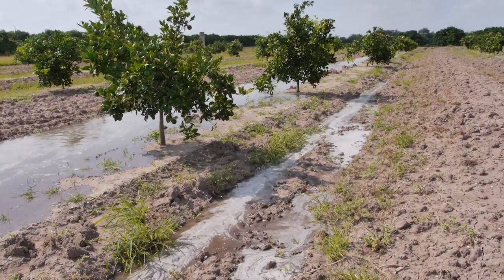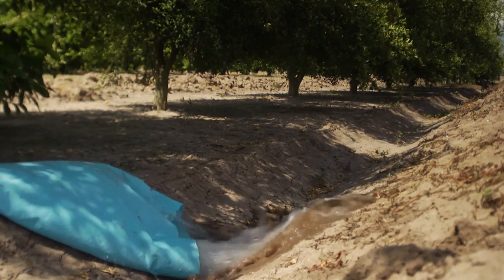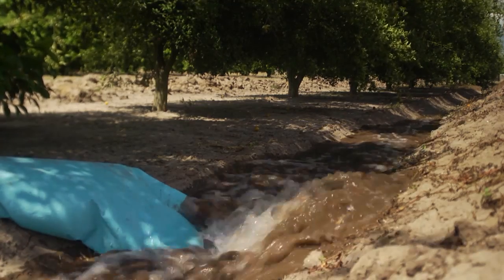Not only are you using water more efficiently, you're also spending less money on water. We found that if you wanted to switch from pan-flood, border flood would be a method that you could save water, where you wouldn't have to spend the money on a drip or a microjet system.